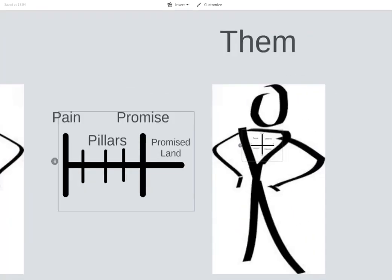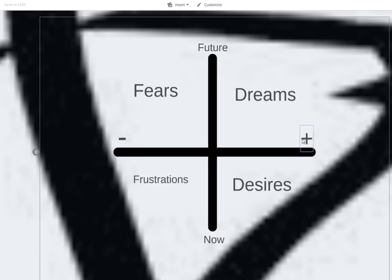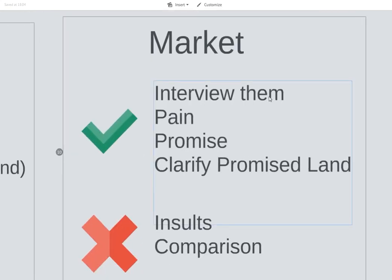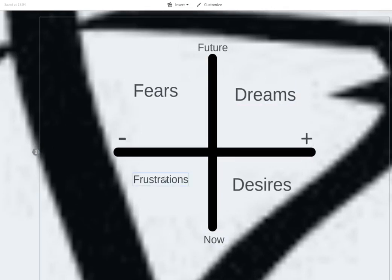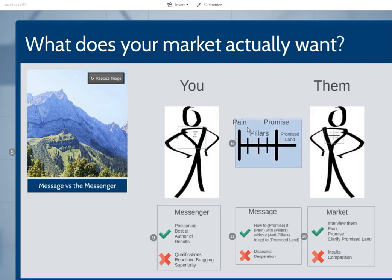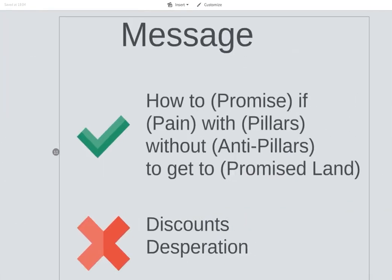What you need to be talking about is the message. To work out what the message is, you've got to look at them and go: they've got a future and a now, they've got pain and pleasure. So this thing called the DDFF — dreams, desires, fears, and frustrations. Interview them, find out what their DDFF is. The dreams is the future pleasure, desires is the now pleasure, frustrations is the now pain, and fear is the future pain. Find out those things from people, find out how they see this situation, interview them, and then it will help you to build the pain, pillars, promise land — where you get to come up with the message: how to achieve promise, if pain, with the pillars you talk about, without the anti-pillars to get to the promised land. You're going to come up with a big chunky sentence which is way too long, and then prune and trim it down.